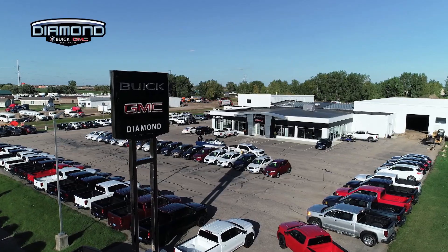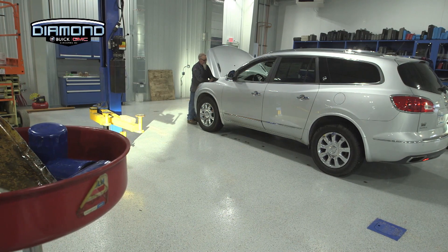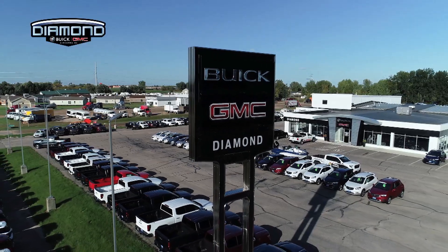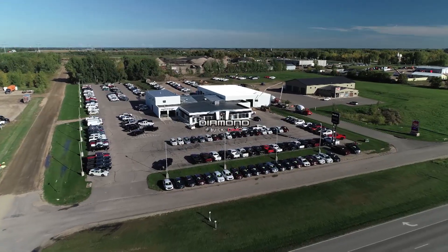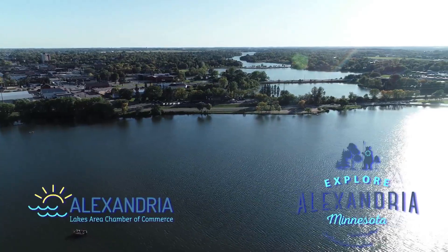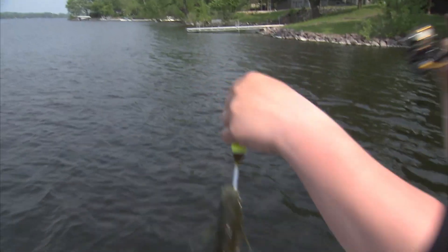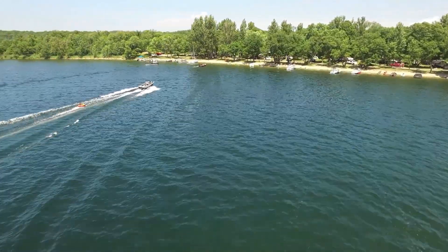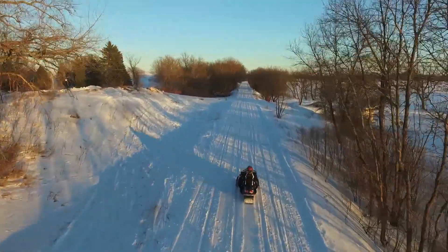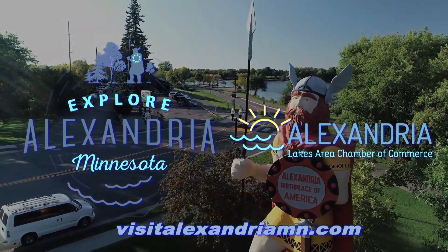Here at Diamond Buick GMC of Alexandria, we have a simple goal for your new or used vehicle buying experience: customer satisfaction. Our friendly, knowledgeable sales staff will work with you in a no-pressure, hassle-free environment. We also have an accommodating service department that will work hard after the sale. Family owned and serving Alexandria and all of West Central Minnesota for over 25 years. Visit us in Alexandria at Diamond Buick GMC and experience the diamond difference. Alexandria, Minnesota is a multi-season, multi-species fishing hotspot with more than 300 lakes. World-renowned bass fishing, booming walleye populations, and top panfish and musky opportunities make Alexandria an angler's dream destination.